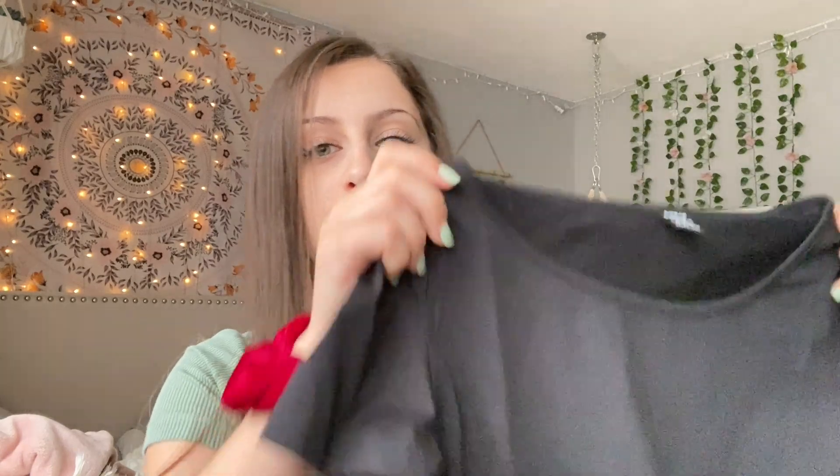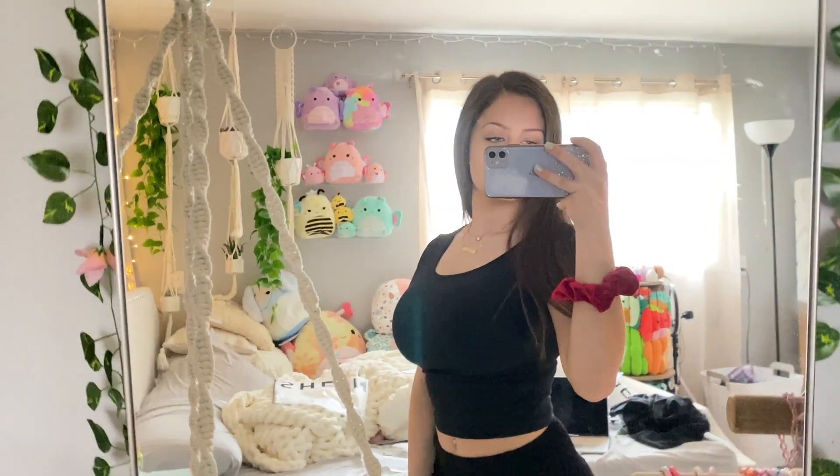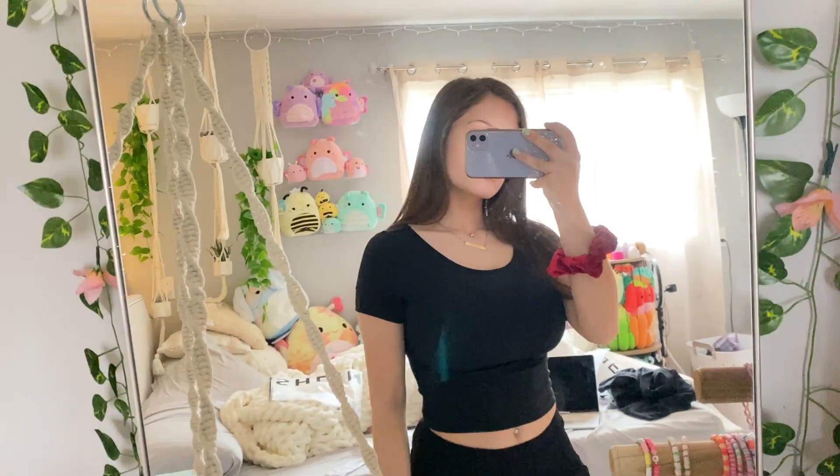The next shirt I'm going to show you guys is actually a really basic shirt, and I have this in another color — I have it in like a brownish color. This one is black and I love the way that this fits on me. It's just like a simple staple crop top that you could wear any day of the week. I did end up loving the way that this shirt fit me, so I'm definitely going to be keeping it and would consider getting other colors because it's such a basic, nice top.